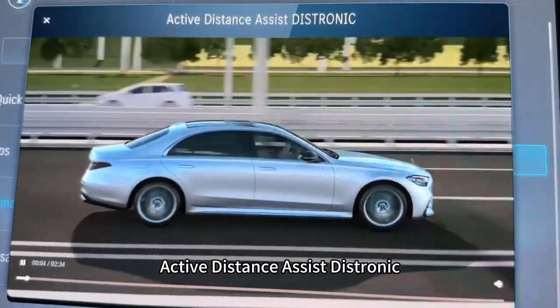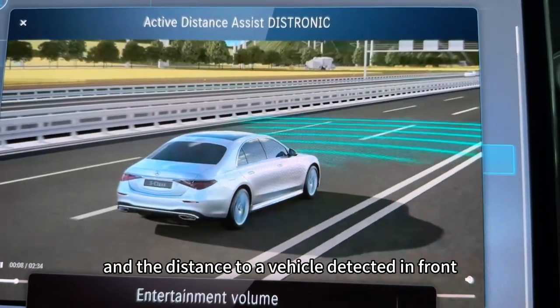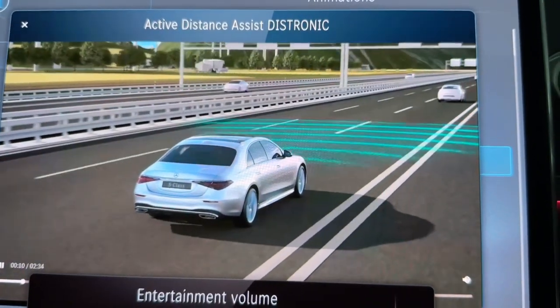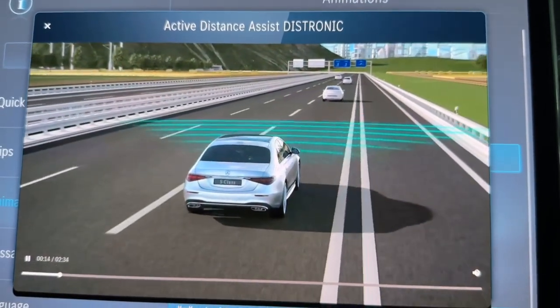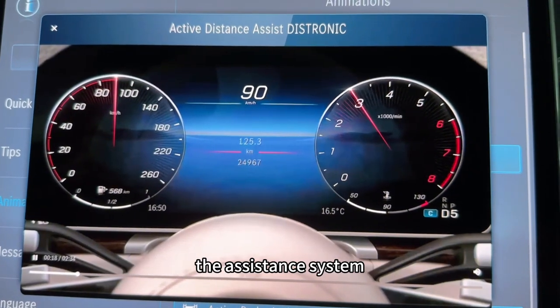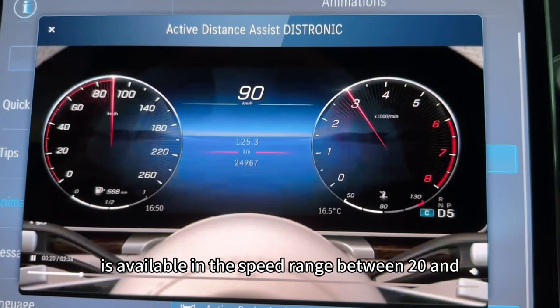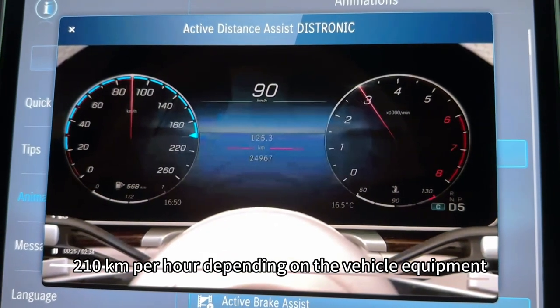Active Distance Assist DISTRONIC regulates the vehicle's speed and the distance to a vehicle detected in front. After successful verification of the radar sensors, the assistance system is available in the speed range between 20 and 210 km per hour, depending on the vehicle equipment.